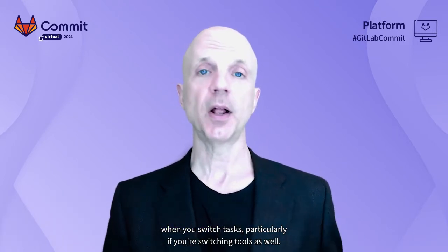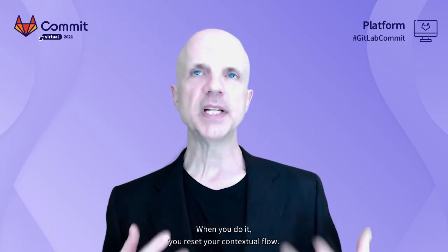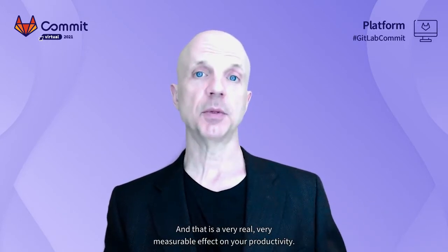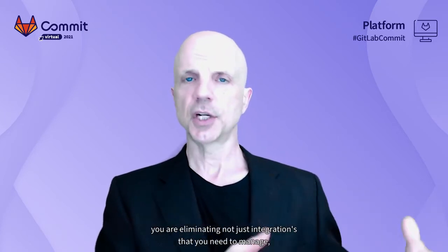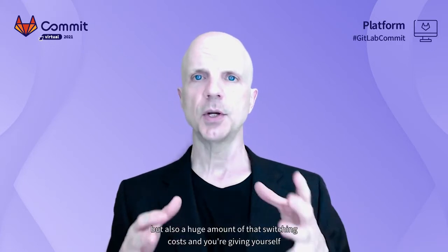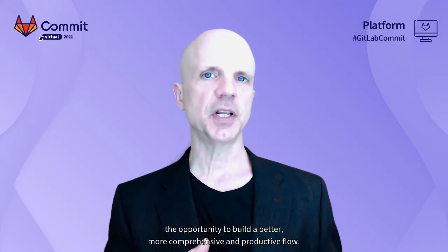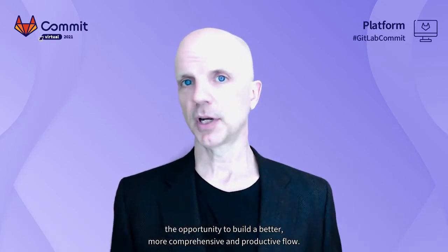One of the least productive things you can do is context switch. When you switch tasks, particularly if you're switching tools as well, you reset your contextual flow — and that has a very real, very measurable effect on your productivity. When you migrate from a DIY toolchain to a more comprehensive DevOps platform, you eliminate not just integrations you need to manage, but also a huge amount of switching costs, giving yourself the opportunity to build a better, more comprehensive and productive flow.